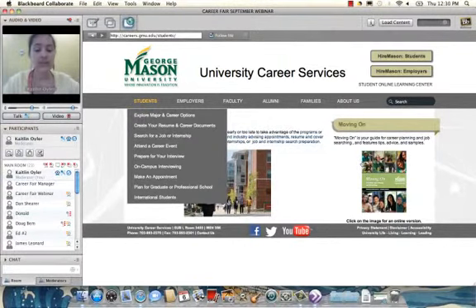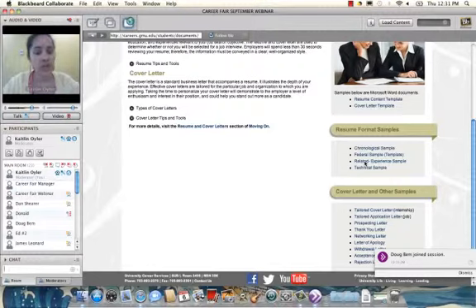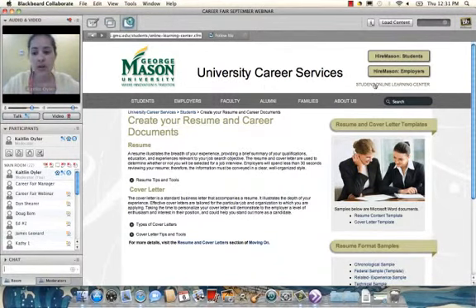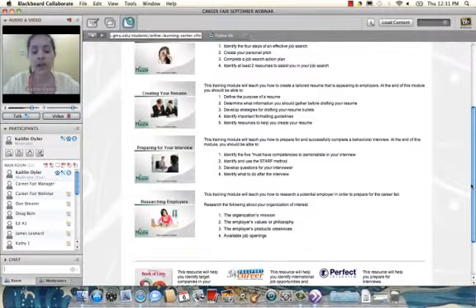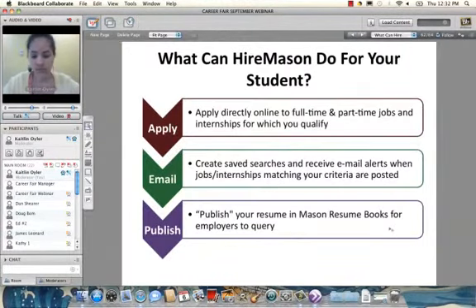The Moving On Guide is on the right-hand side of the screen with sample resumes and a checklist. Under the 'Create Your Resume' tab there are also downloadable Word document resume templates that students can easily edit for their field. Finally, Perfect Interview is located in our Student Online Learning Center, underneath the HireMason employers button. Scroll down and it's the third resource on the right. It's free — students just log in with their George Mason credentials. There's also a training module on how to research employers.